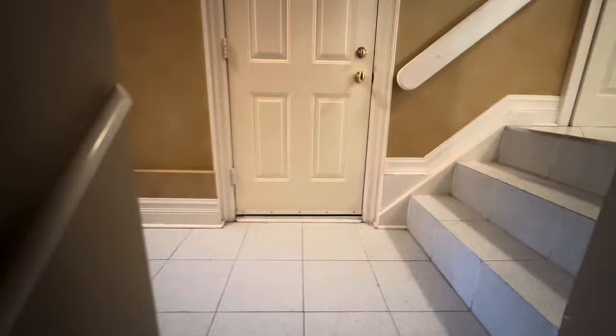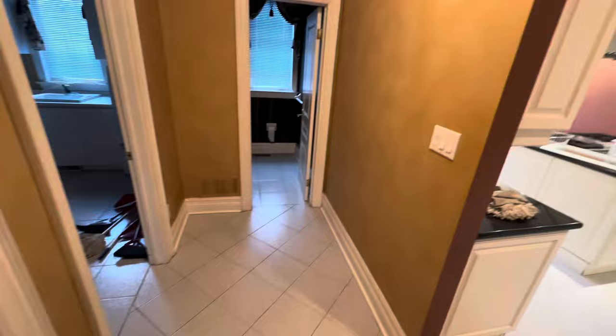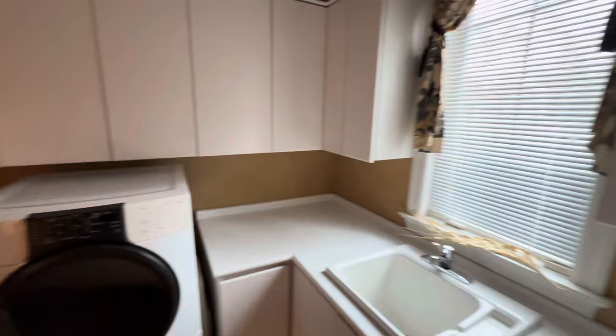We're going up this back staircase because I want to save the front foyer for you. There's the front door — or one of the front doors — into the garage. Empty garage. Look at these floors — very 90s design. And then your laundry room with the washer and dryer and white cabinet. Very 80s, 90s.